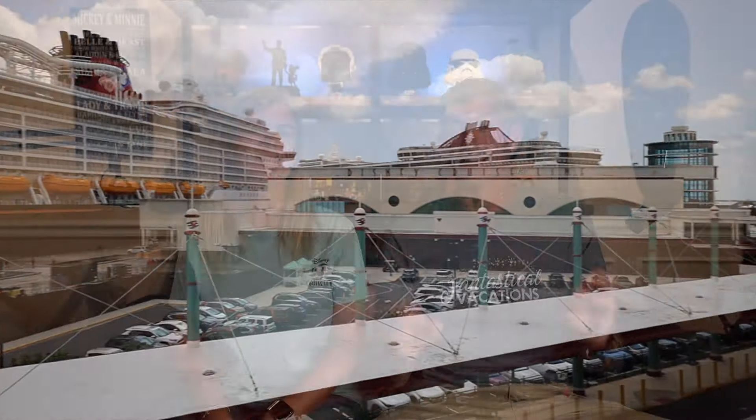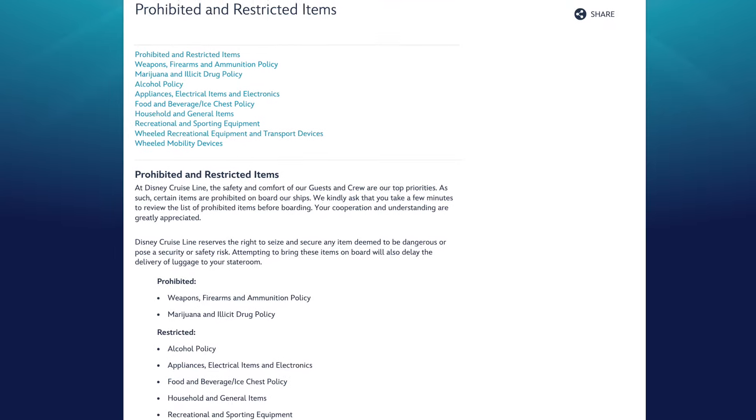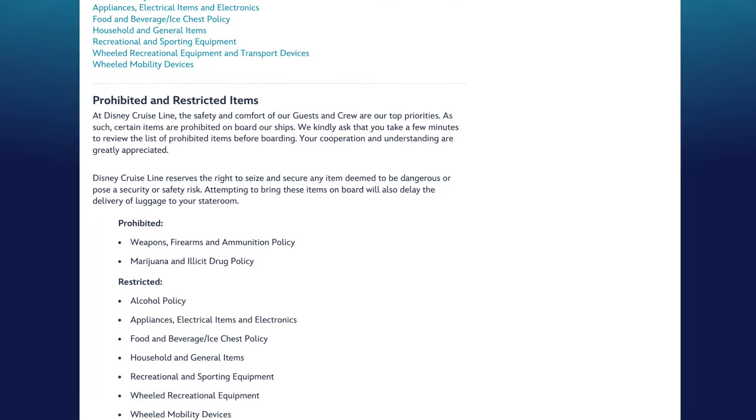One quick caveat: this is true as of today in June 2024, but this list can change at any time - it says so in big, bold letters. Please do yourself a favor: just search 'Disney Cruise Line prohibited items' and it will take you to their website where they update everything. Before you get on your ship, watch this video and then go confirm everything we just said.